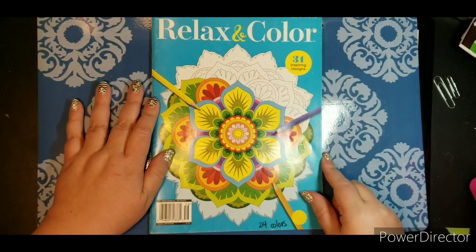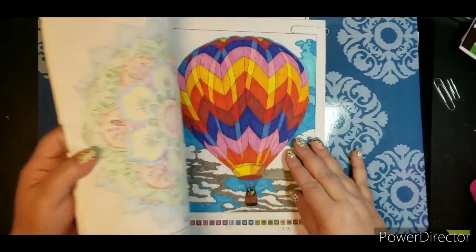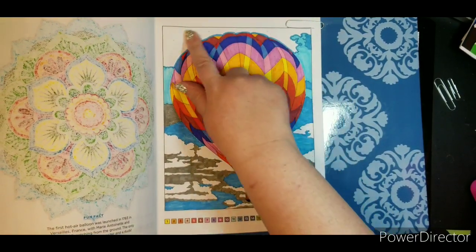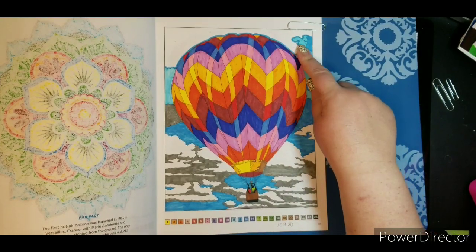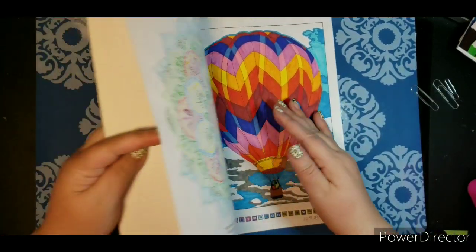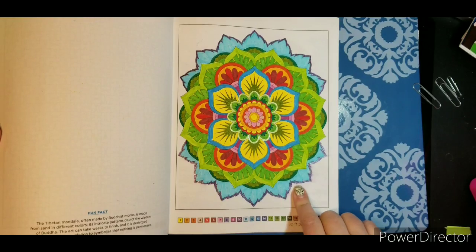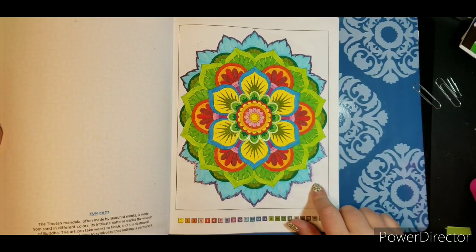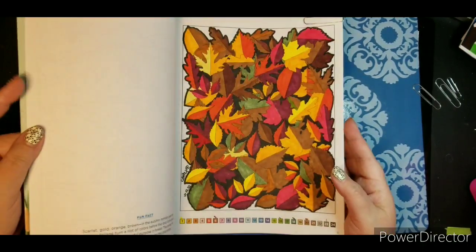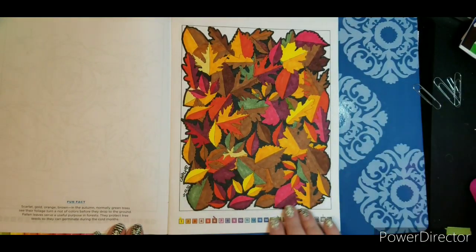Then I also have the Relax and Color. In this book, I did the hot air balloon — same thing, this is supposed to be blue but I just kind of did a basic outline, gives you the idea. And then I did this mandala, which was pretty fun. I did use gel pen in a couple of places, though I smeared it.